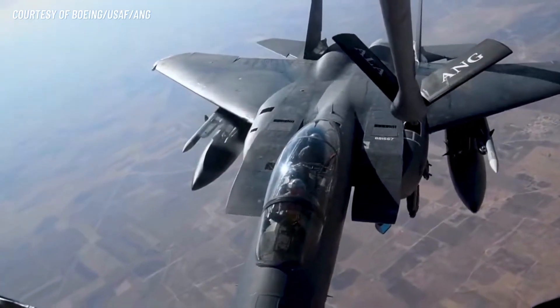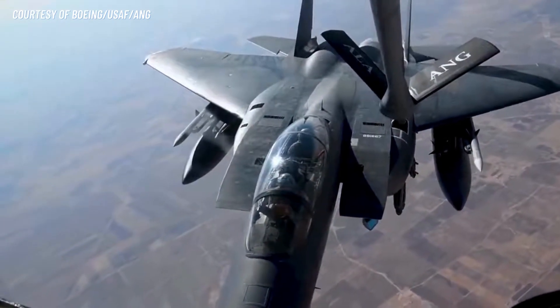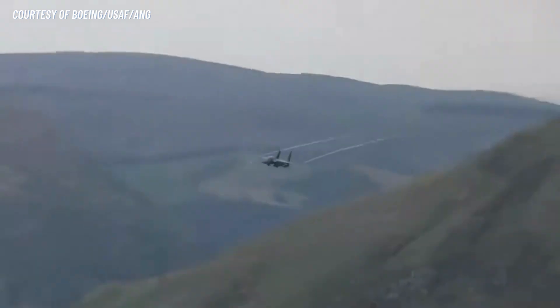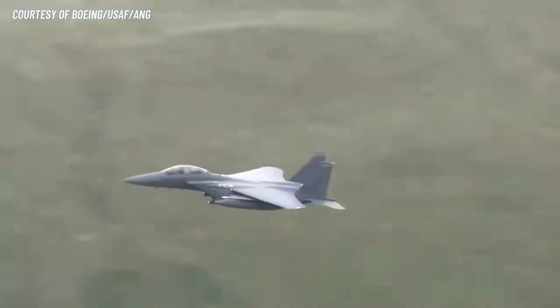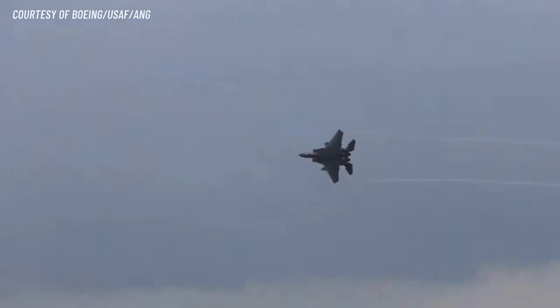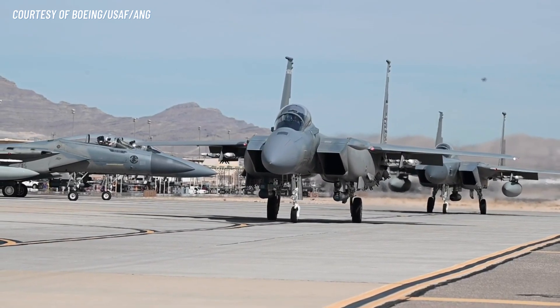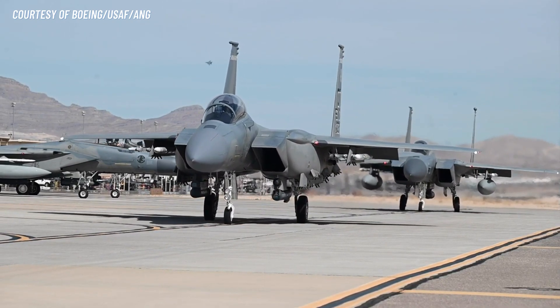Number 9: Advanced Self-Defense Systems. The F-15EX is equipped with advanced self-defense systems, including chaff and flare dispensers such as the AN/ASQ-239 Next-Generation Electronic Warfare System and the AN/ALE-55 Fiber-Optic Towed Decoy. These systems help to protect the F-15EX from enemy attacks, along with the new Eagle Passive Active Warning Survivability System (EPAWSS) and Electronic Warfare and Threat Identification System.